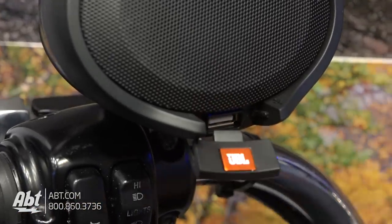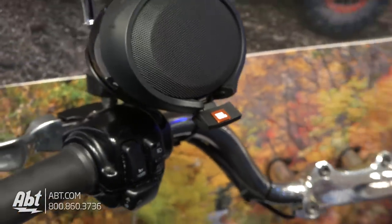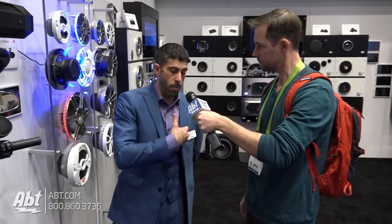USB is on here, so you can get a mount for your phone, mount it on your handlebars, plug it in, and listen while you're driving — still have great sound and charge. Everything is going to be done through Bluetooth as far as getting sound to the speakers. They're all Bluetooth in, so any device with Bluetooth. You can keep it in your pocket, and it's just 12 volts and ground, so it's a simple install — anybody can do it.